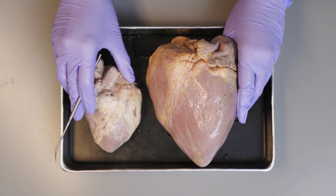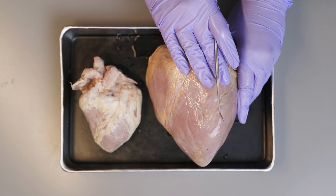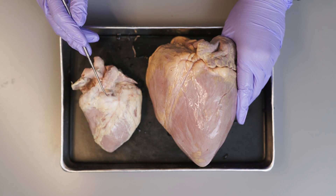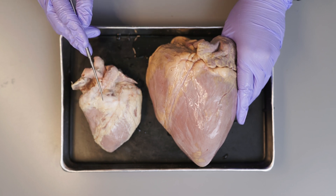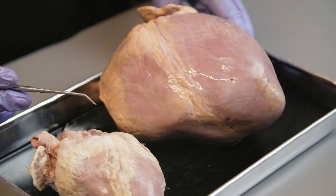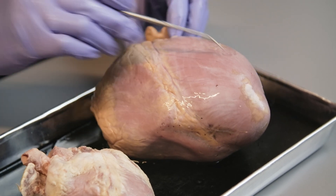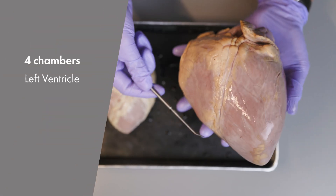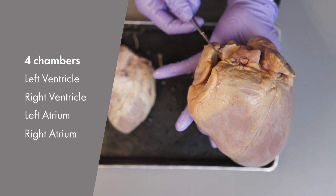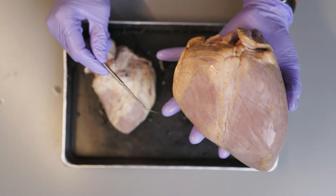Here I have two hearts. The larger heart is the pig heart and the smaller one is the sheep heart. I am using both hearts so that we can compare the size and also the external parts, as the sheep heart is still complete compared to the pig heart. The heart contains four chambers: the left ventricle, the right ventricle, the left atrium, and the right atrium. We'll see these chambers when we cut open the heart later.